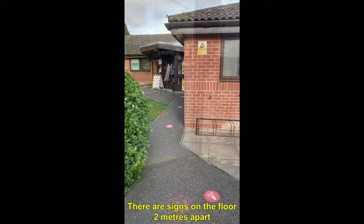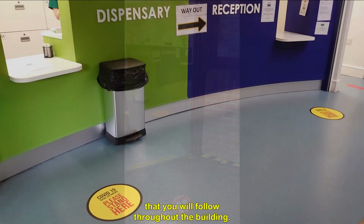Once you arrive you'll be directed towards the queue. There are signs on the floor two meters apart that you will follow throughout the building.